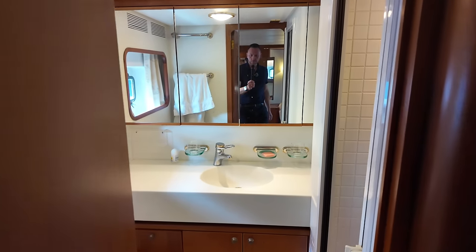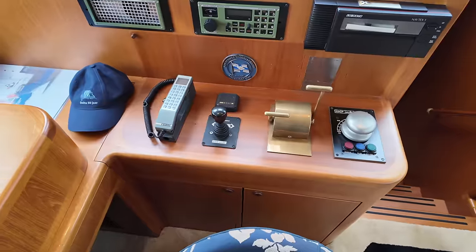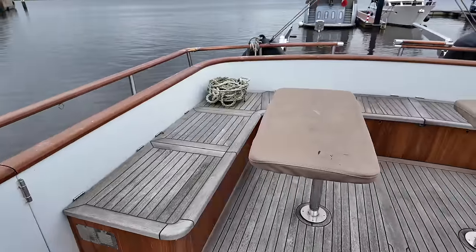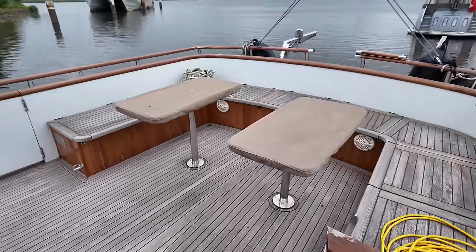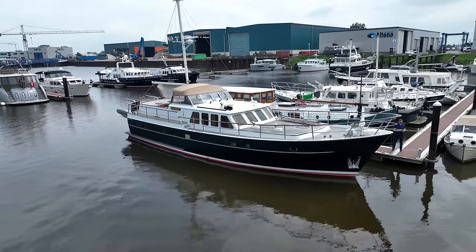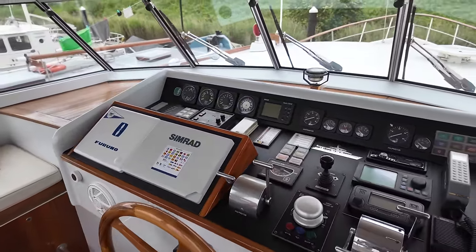Many of the boats I feature on my channel carry a rich tapestry of history — not just in their achievements but also in the stories of the individuals behind their creations. Among these is this motor yacht designed in 1991 by Dick Boone, who would go on to establish Repak, one of the most prestigious yacht design studios in the world. This boat stands as a testament to a golden era of yacht design.